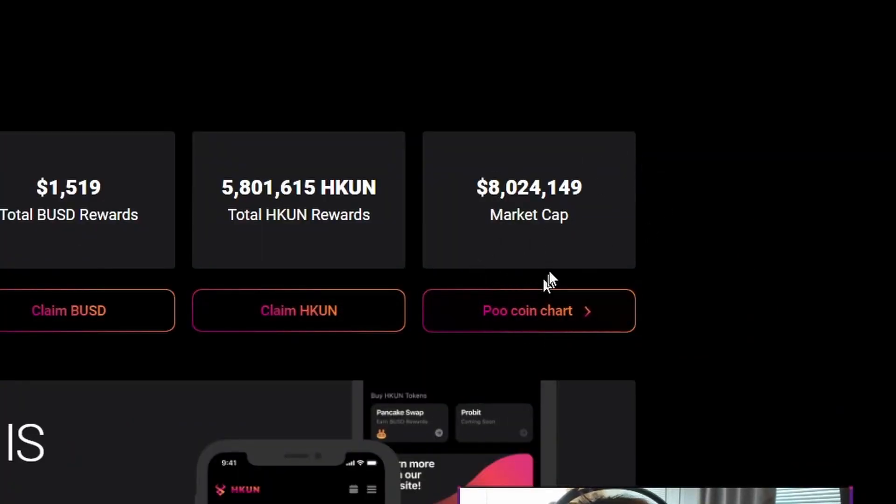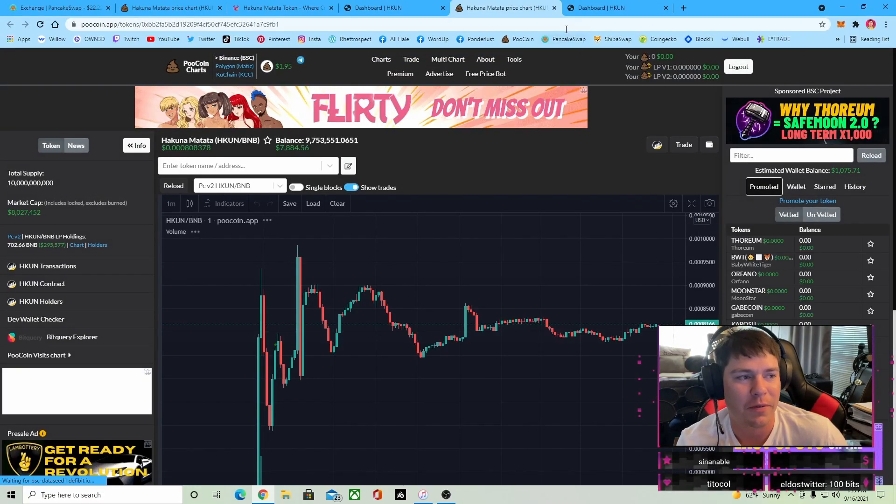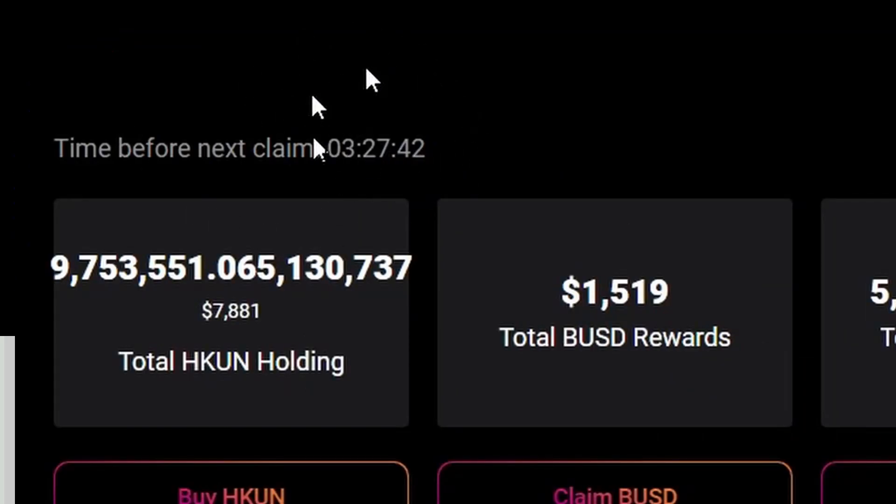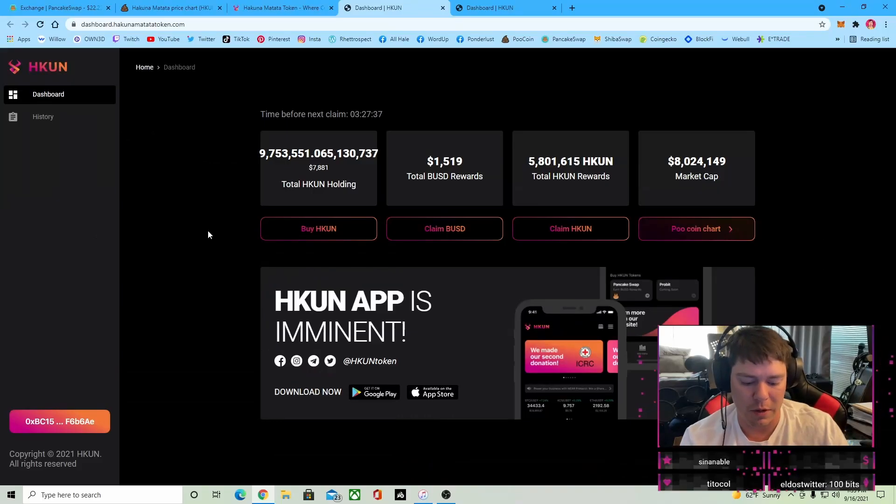This right here tells you the current market cap, and you can just click this link here and it'll take you to the food coin as well, which is pretty neat. As you can see, there's still about three and a half hours until the first claim is available. If you're wondering why you can't claim, it's because no one can claim yet — you have to wait a little bit.